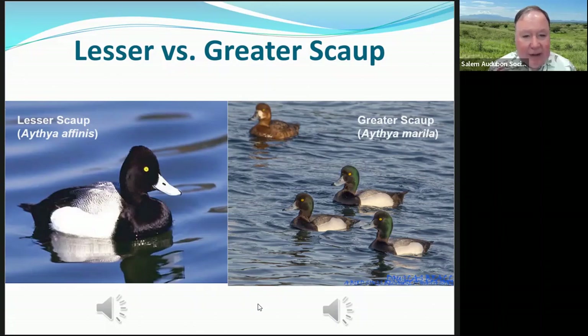Here's one that can be difficult — the lesser scaup versus the greater scaup. The lesser scaup is on the left and the greater scaup is larger, but it's really hard to tell unless they're right next to each other, especially at a distance. The greater scaup has a larger nail — the little black spot on its bill is larger than the smaller nail on the lesser scaup. The lesser scaup has a more peaked head, while the greater scaup's head is more rounded. The lesser scaup is the default for the valley; the greater scaup is usually on the coast.